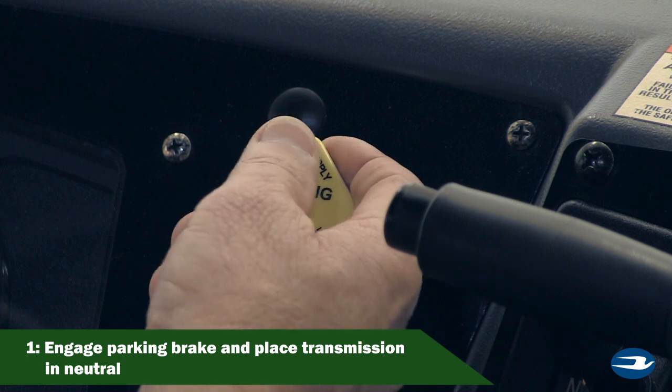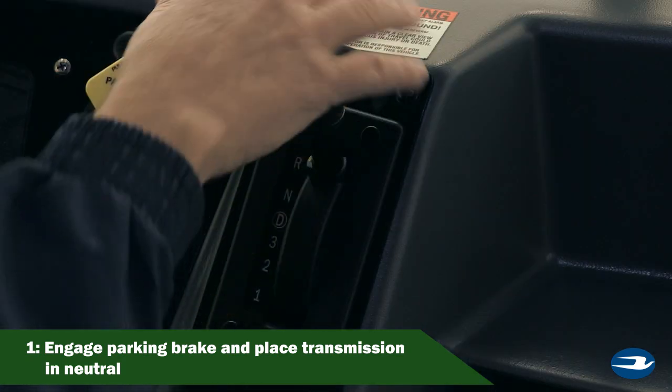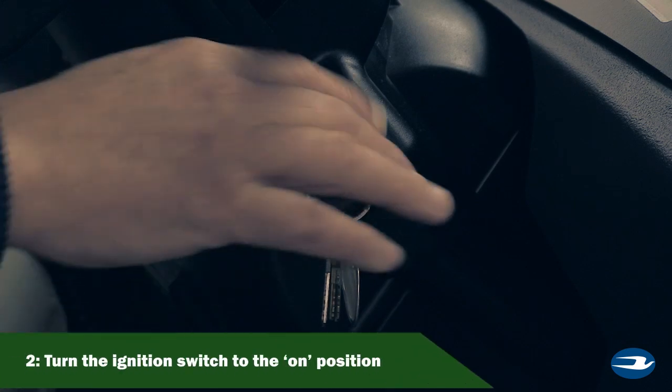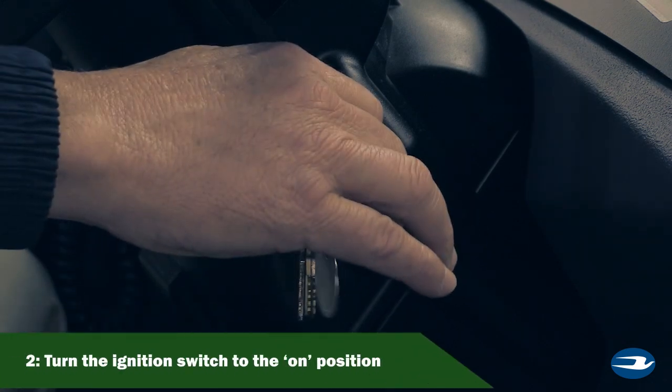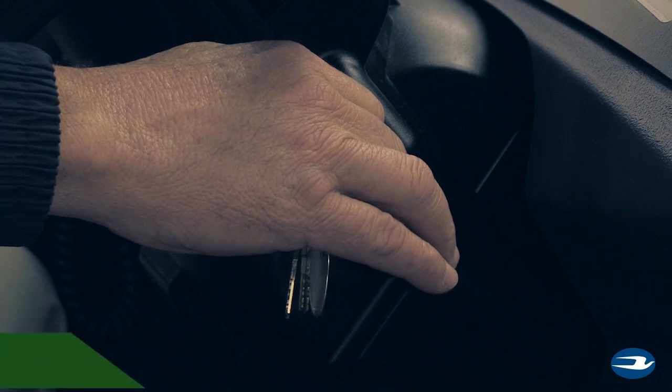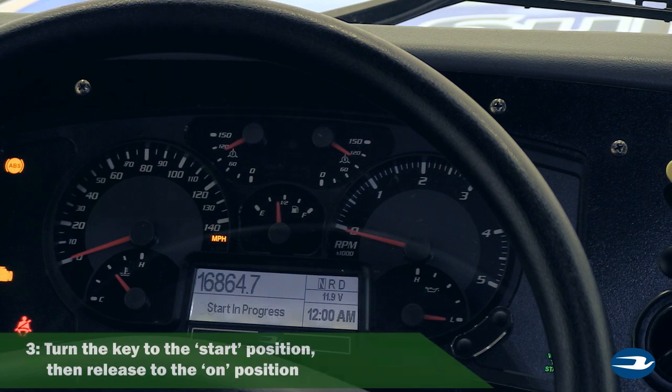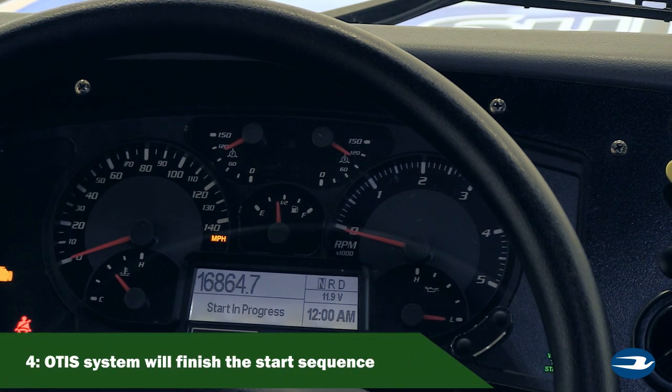First, engage the parking brake fully and place the transmission in neutral. Next, turn the ignition switch to the on position and pause for 5 seconds. Turn the key to the start position, then release to the on position, and wait for the OTIS system to finish the start sequence.